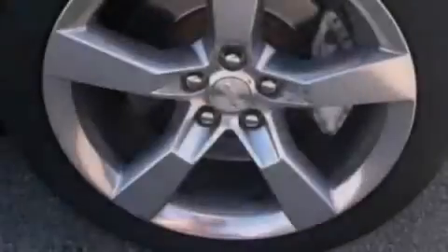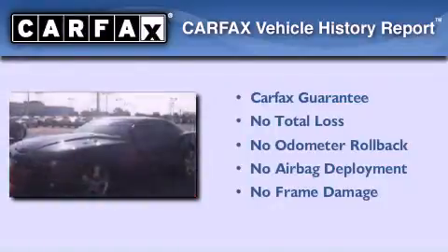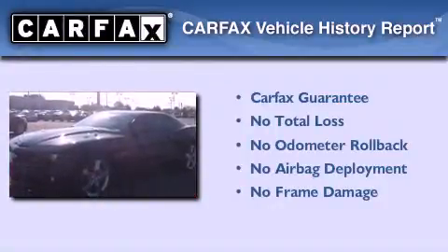Dusk sensing headlights, 12 volt power outlets, and this vehicle has less than 41,000 miles. Not to mention that this Chevrolet qualifies for the Carfax buyback guarantee.